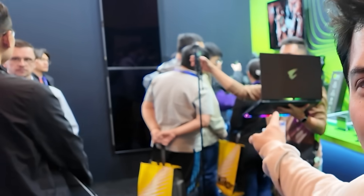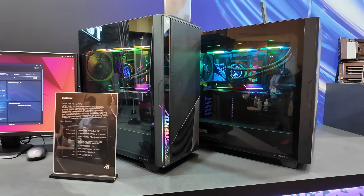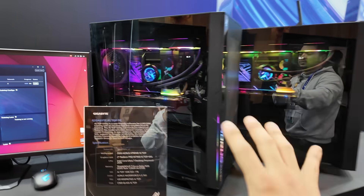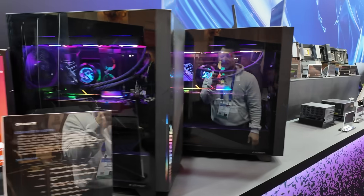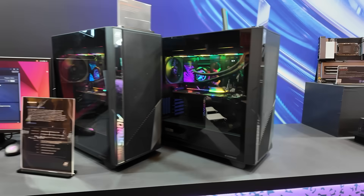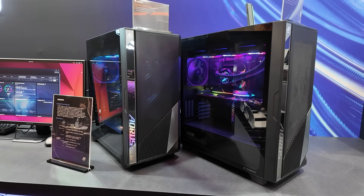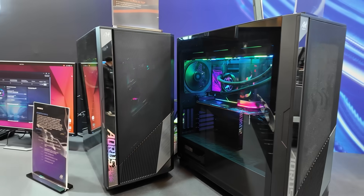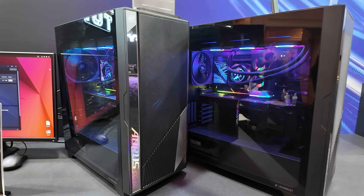I'm at the Gigabyte booth now where they have GPUs — graphics cards for days. Unfortunately they're completely swarmed right now, so we'll circle back in a few minutes. But let's talk about something no one is surrounding, which is AI. These are Gigabyte's AI Top systems using their AI Top utility, specifically for the development of artificial intelligence applications. We have two systems built to process and handle large language models, working in unison on a single LLM project. These are designed so AI developers can work on their models locally instead of on the cloud — keeping it safe so that information isn't floating around on the internet.